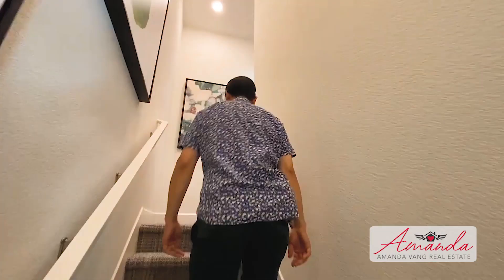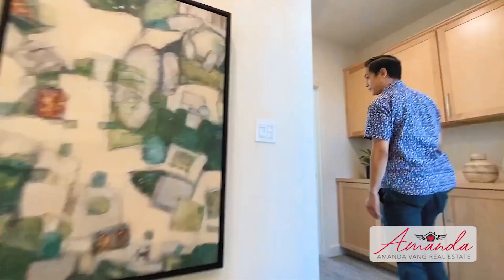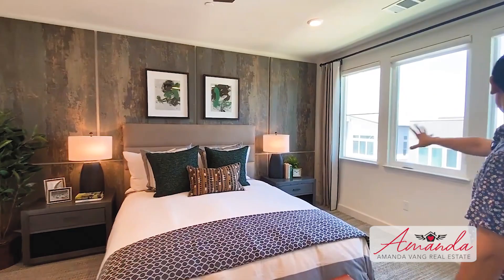One thing I like about this townhome is the dual master setup. On the left we have a master suite right here. I love what they've done with this textured paneling on the wall — imagine if this room was just a white wall, it would be boring. But you've got windows and a bit of shape and form.